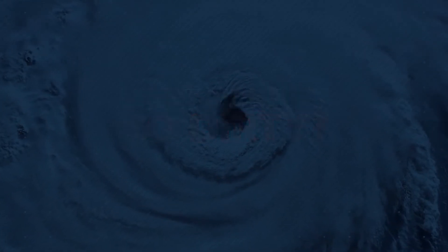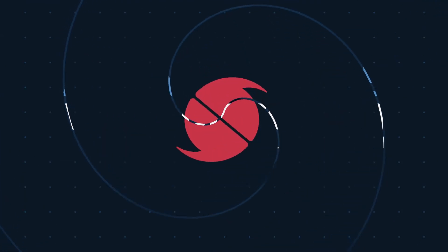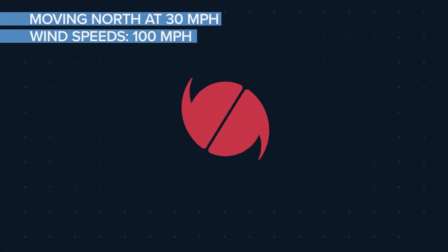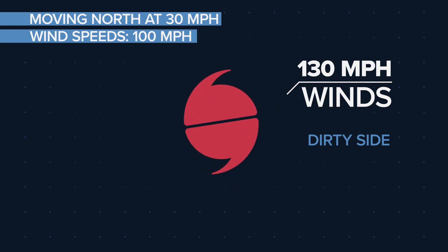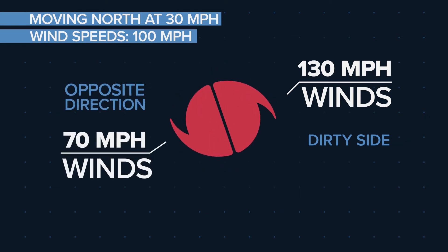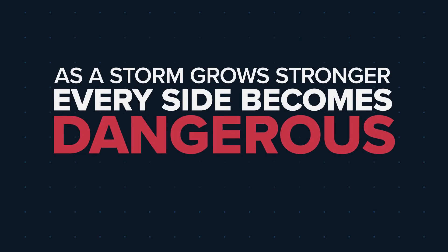So what makes it so dirty? It's all about the wind direction and a little math. For example, if a storm is moving north at 30 miles per hour and has wind speeds of 100 miles per hour, then the storm will produce winds of 130 miles per hour on the right, dirty side. While on the left side, winds move in the opposite direction of the storm's movement, so they'll be slower at about 70 miles an hour. It's important to remember, though, as a storm grows stronger, every side becomes dangerous.